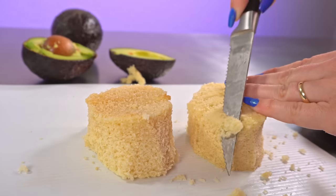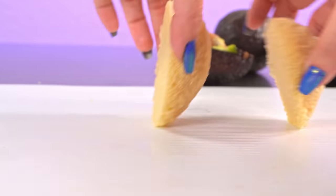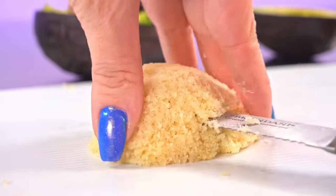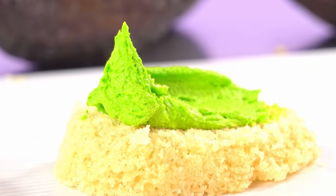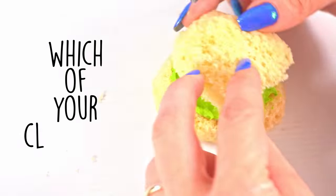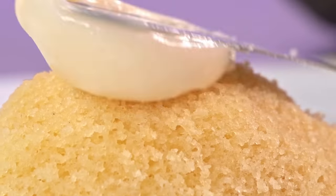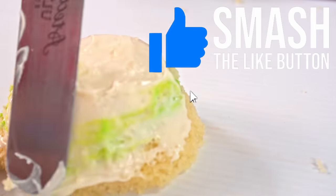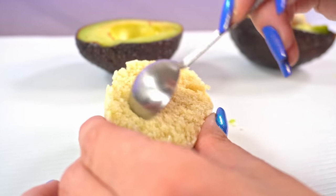My high school class voted me most likely to become an artist. Now what do you know, I am currently making art for a living. It's like my classmates saw into my future. In reality, they likely didn't put that much thought into it. While filling out the form they got to the question about which classmate would most likely become an artist and thought, 'Who do I know who makes art? I think Natalie makes art — I'll just write her name down.' Either way, I have a career making art and I am very grateful.